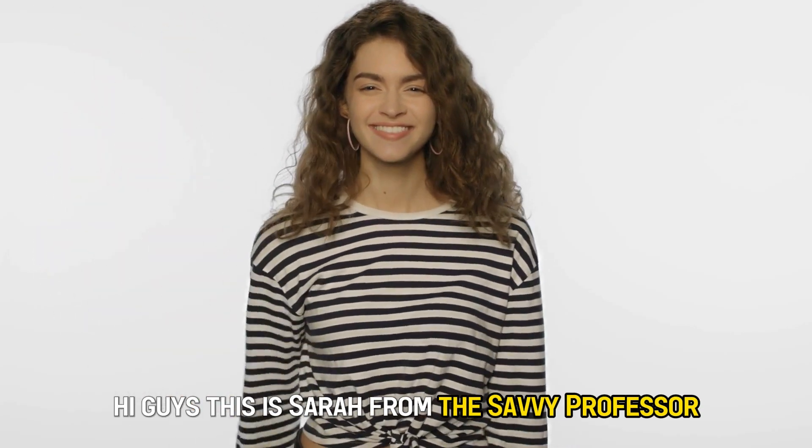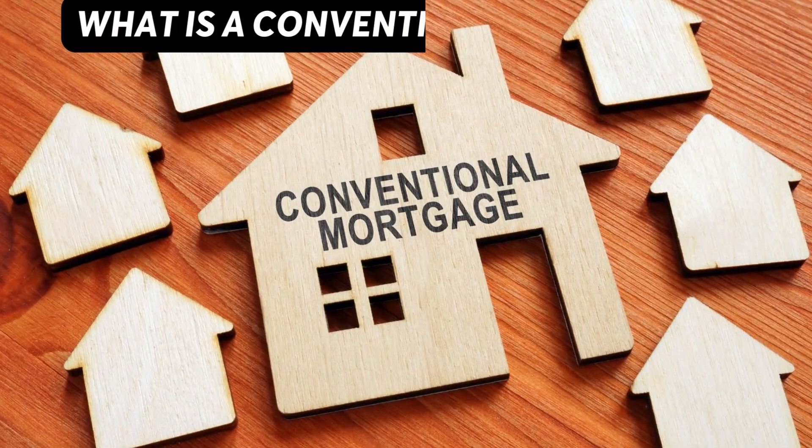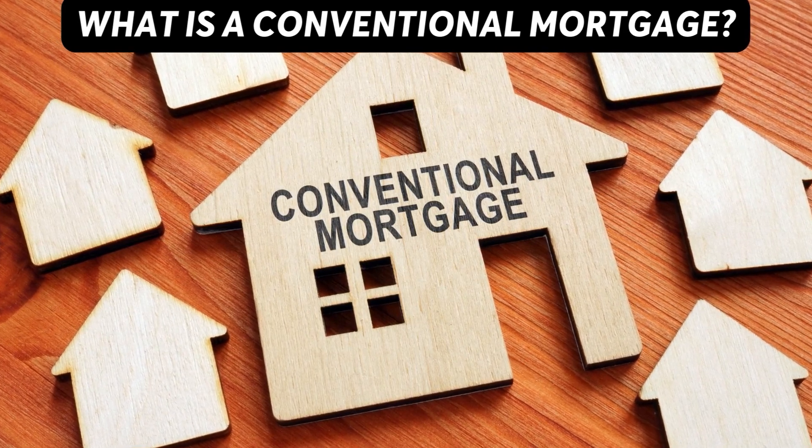Hi guys, this is Sarah from The Savvy Professor. Welcome to our video about what a conventional mortgage is.